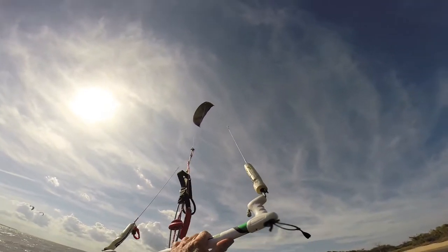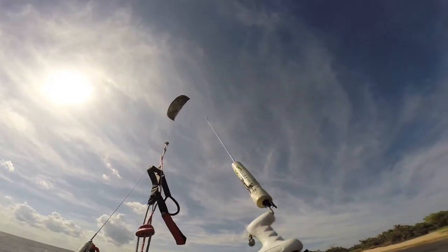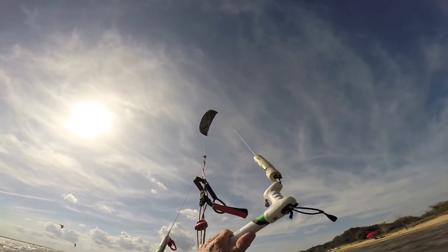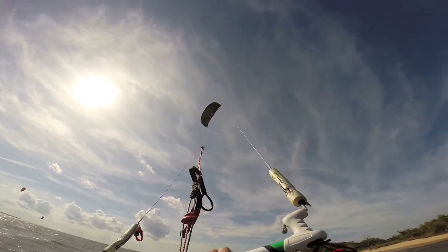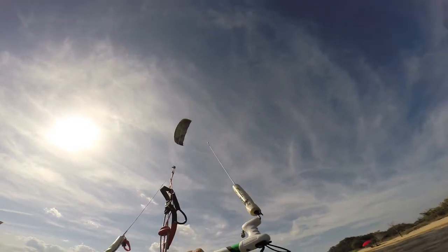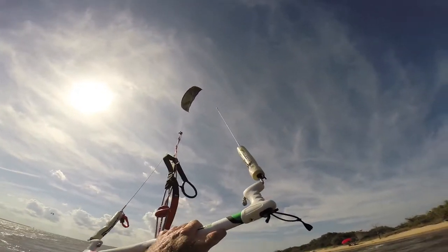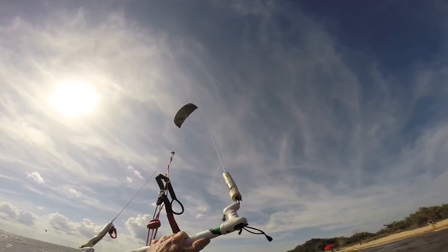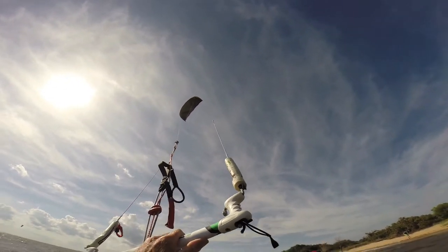How much do you think it's blowing? Maybe 17 to 20, maybe a tad over 20. And you want your 15 out there? What kind of 15 do you have? It's blowing between 16, maybe gusting to 20. Yeah, that's about right. And this thing jumps super good, so I want to go jumping some more.